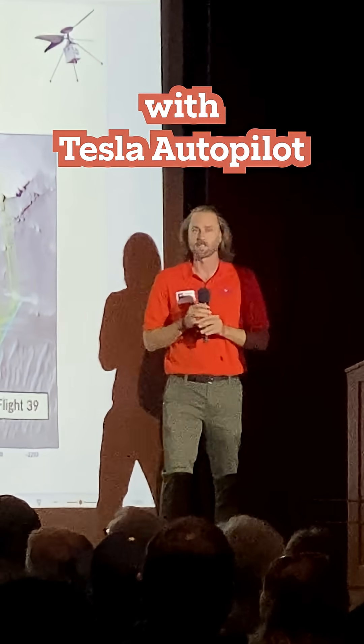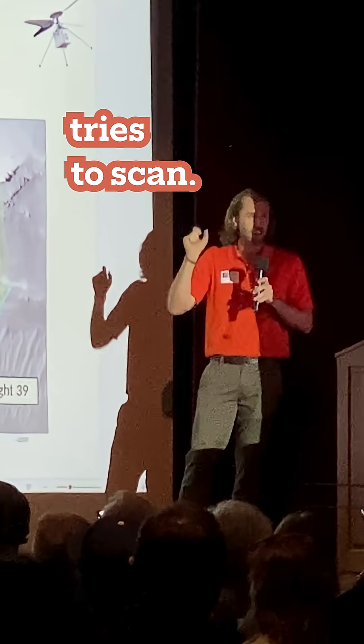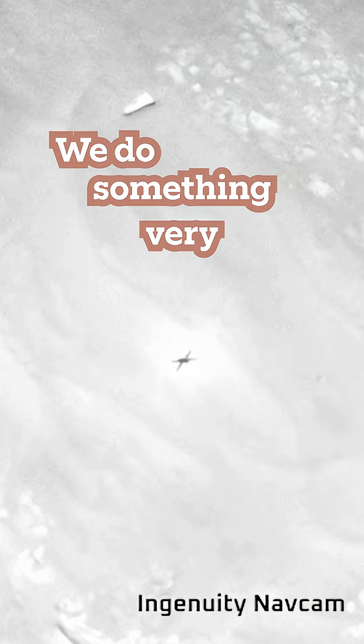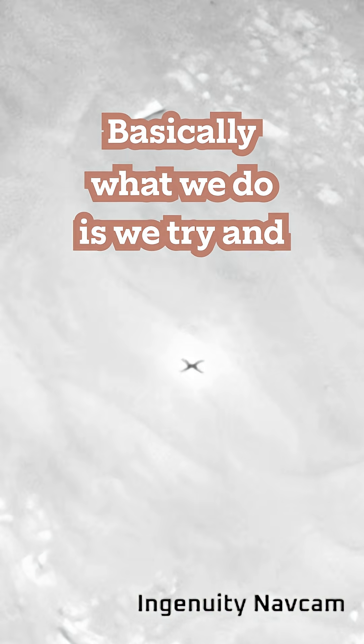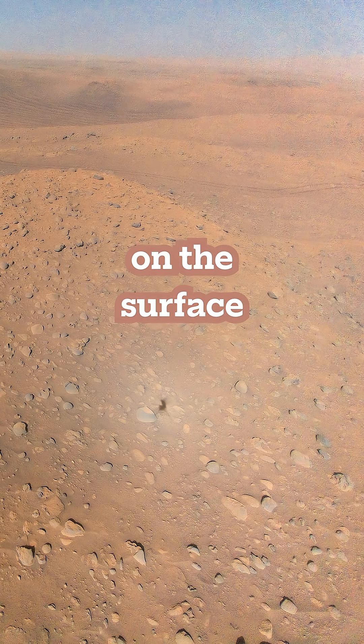A lot of people are a little bit more familiar with Tesla Autopilot. It looks for other cars, looks for other things, tries to scan. We do something very similar. Basically, what we do is we try and track features — usually rocks or various things on the surface of Mars.